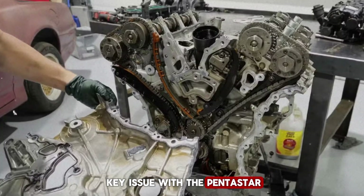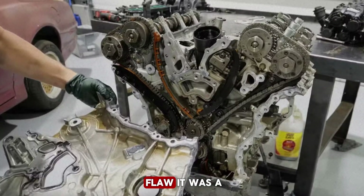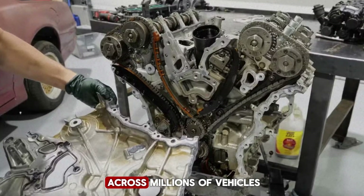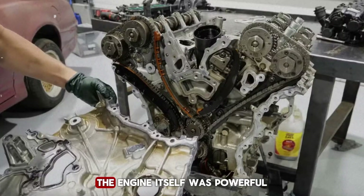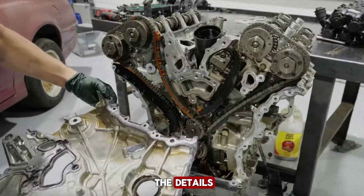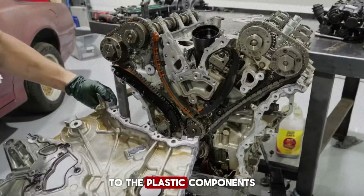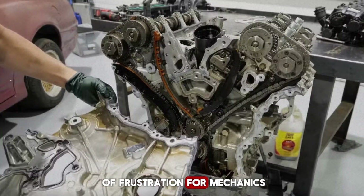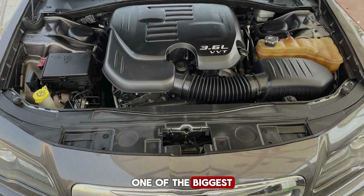This is the key issue with the Pentastar — it wasn't just one flaw, it was a collection of small but widespread problems that added up across millions of vehicles. The engine itself was powerful, efficient, and versatile, but the details — from the cylinder head design to the plastic components — made it a frequent visitor to repair shops and a constant source of frustration for mechanics.